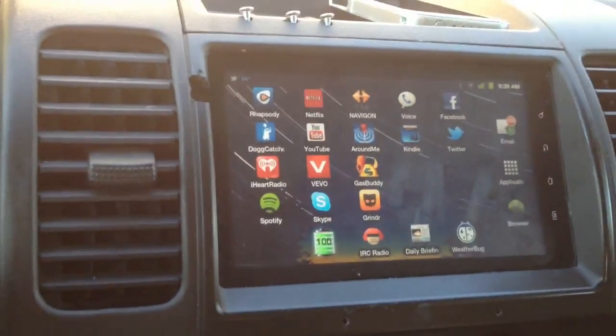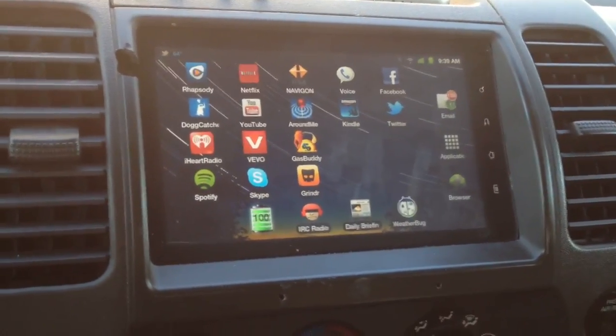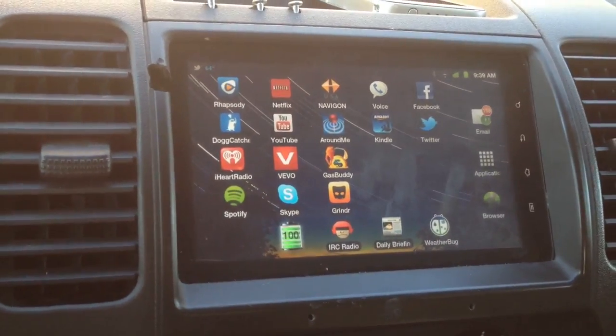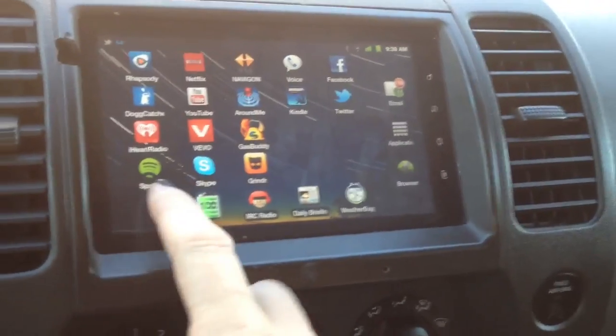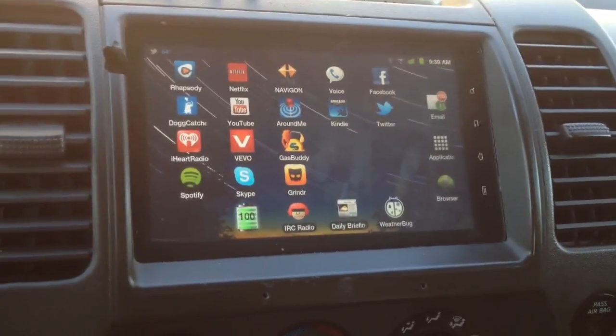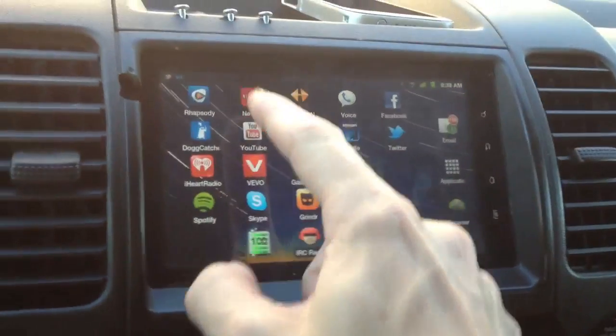Pretty much you don't need a standard radio, you don't need a CD player, you don't need anything like that. You've got it all here just on those three. I've also got Spotify, and then I've got all the video stuff.